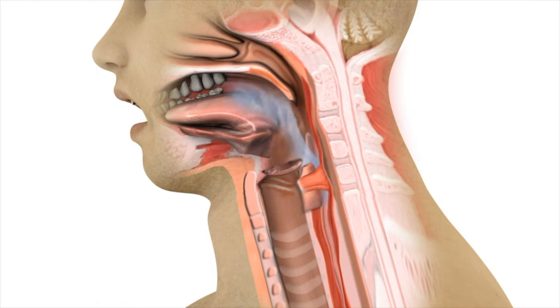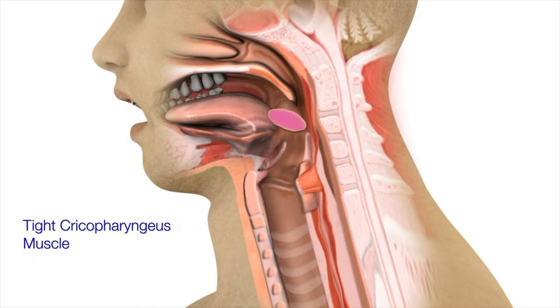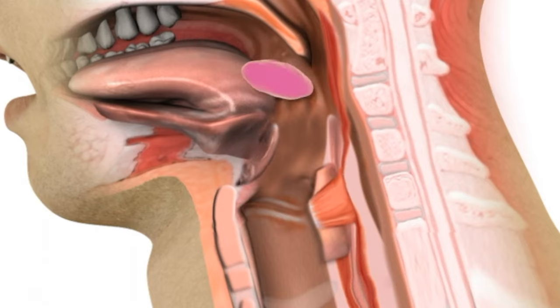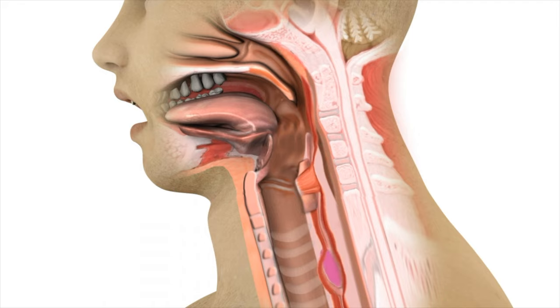Difficulty swallowing pills but not foods and liquids is known as pill dysphagia. Pill dysphagia is often due to the cricopharyngeus muscle not opening as widely as it should. Because the opening is tighter than normal, large pills often hang up in the throat, leading to symptoms of the pill being stuck in the throat sensation, and even occasional choking or gagging.